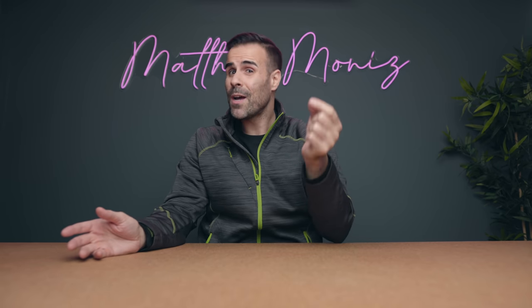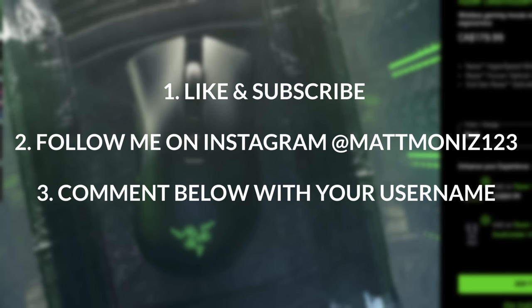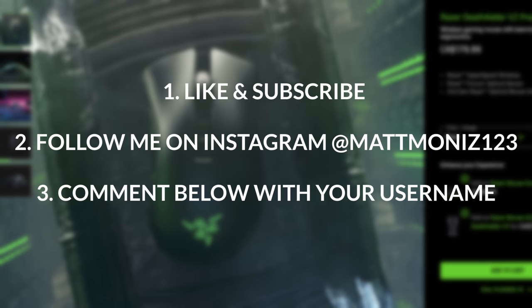Also, to spice things up, we're giving away 12 Razer gaming mice. All you have to do is give the video a like, subscribe, follow me on Instagram, and comment below with your username.